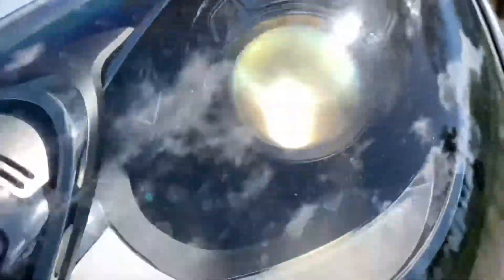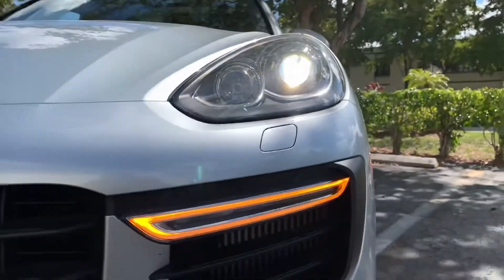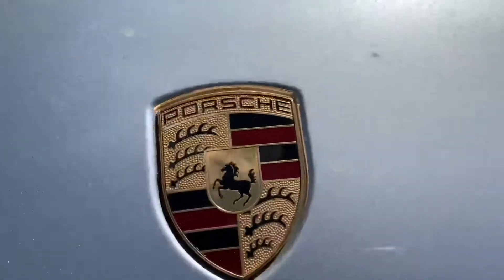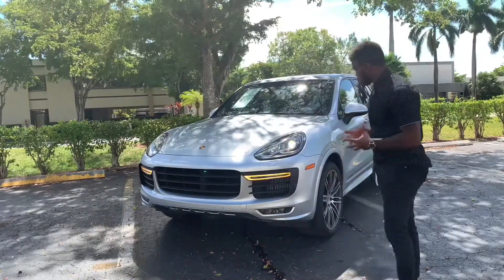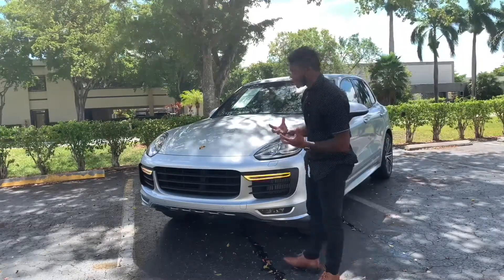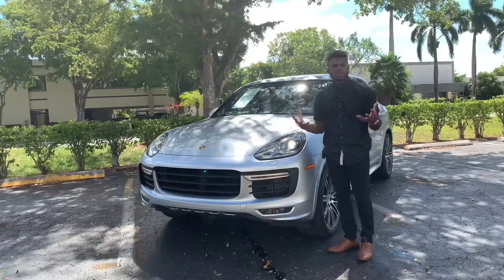You have these halogen headlights in this hook-nosed looking shape right here. You have an LED turn signal and an LED fog light, with your Porsche badge up front. There are airplanes coming in since we're right by the airport. Overall, the front of the GTS looks very aggressive, though these headlights kind of throw me off — they remind me of a bug.